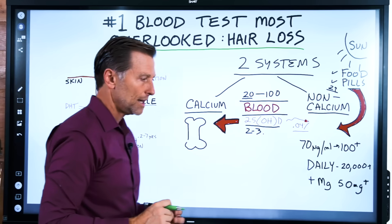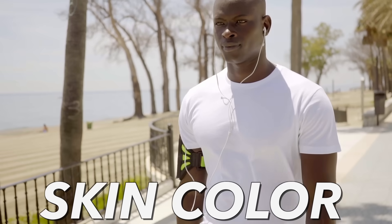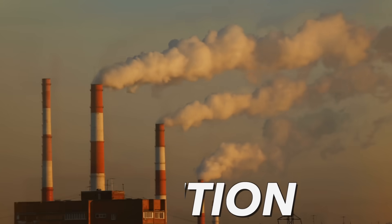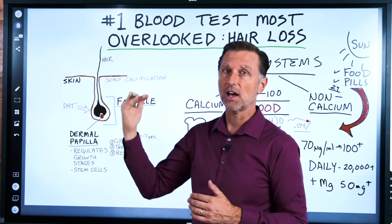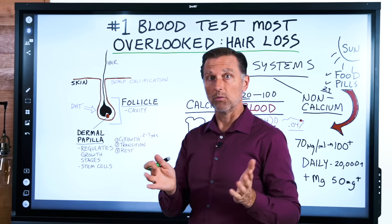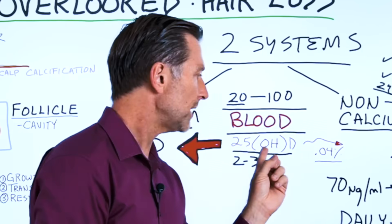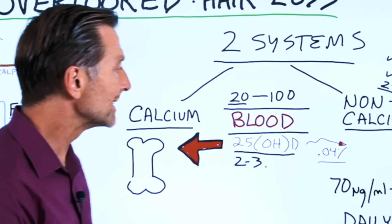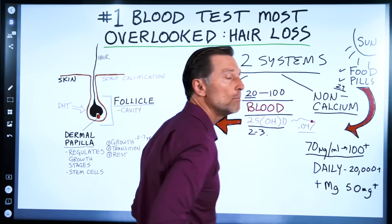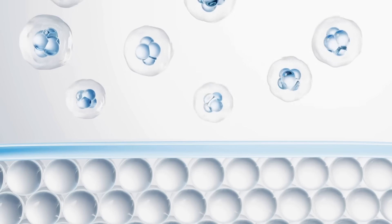There are so many barriers people face: genetics, darker skin tone leads to less vitamin D absorption, insulin resistance, diabetes, obesity, air pollution blocking the sun — so many different barriers to getting vitamin D. So you need to make sure that when you get your blood test, your values are at least 70 nanograms per milliliter, up to 100 or even more. You need higher amounts to penetrate through all these barriers.